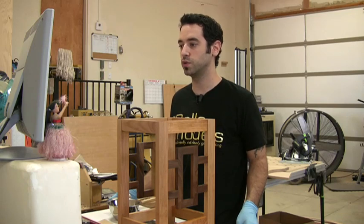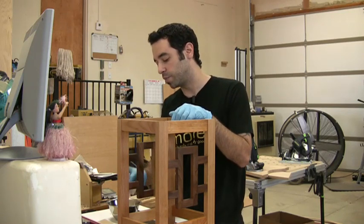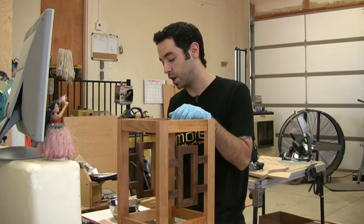MC asks: when you paint a project, do you usually prime it first or does it depend on the wood? I would always prime before painting. I actually don't paint very much, but I would say if you're going to paint, you should prime every single time.